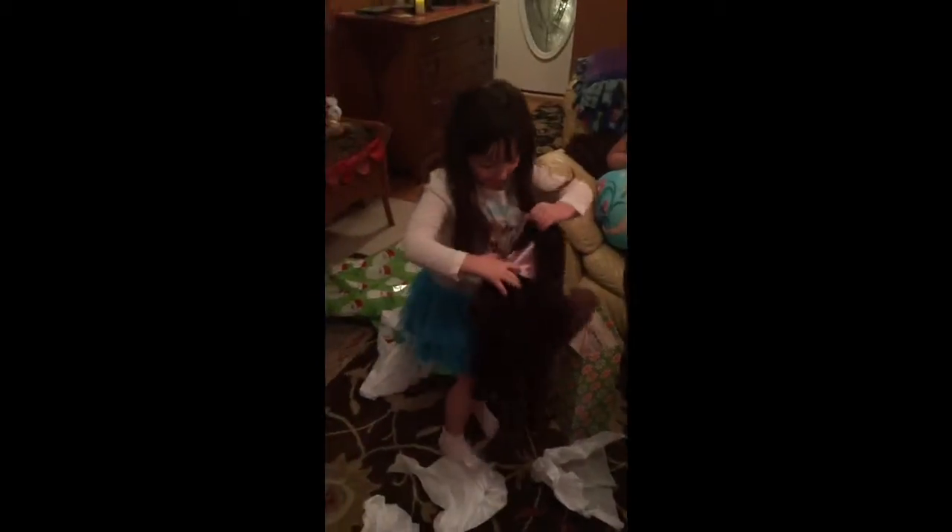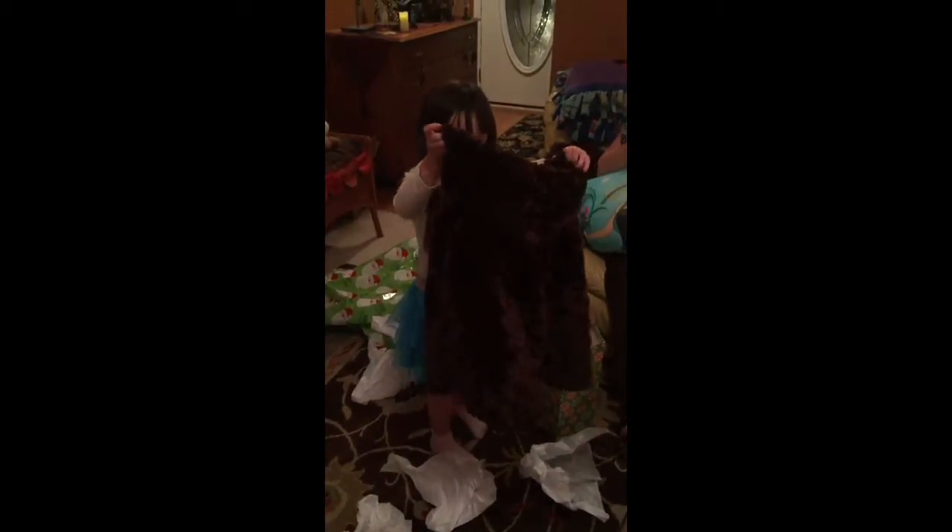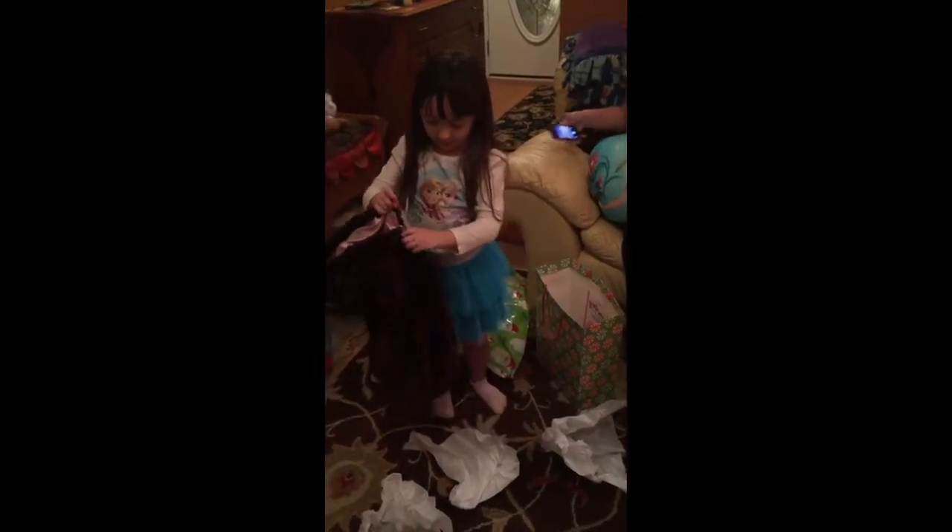A new jacket! Wow! That looks cute. That is a cute jacket. Put it on. Let's see it. Can mommy help you?